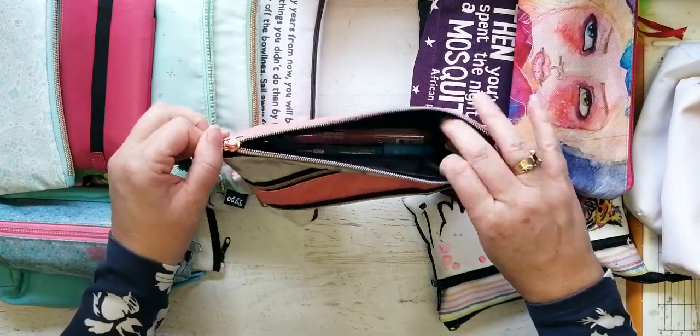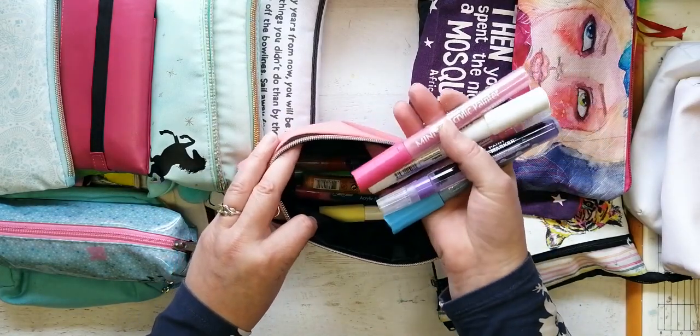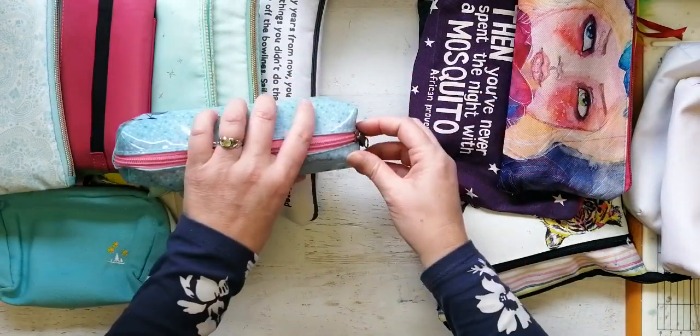What have I got in here? Oh, these are extra paint pens. These are actually pretty — I'm not sure why they aren't out on display with my other paint pens, but okay. So that is full of paint pens.